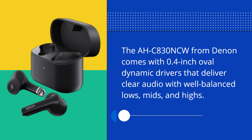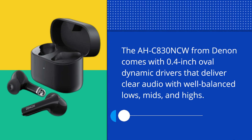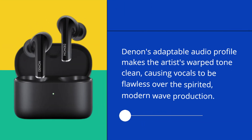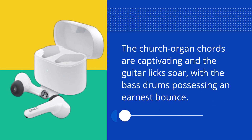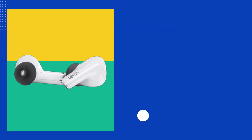The OC830 NCW comes with 0.4-inch oval dynamic drivers that deliver clear audio with well-balanced lows, mids, and highs. While the bass won't be overpowering, it offers a rich and precise response. Denon's adaptable audio profile makes the artist's tone clean, causing vocals to be flawless over spirited modern wave production. The church organ chords are captivating and the guitar licks soar, with the bass drums possessing an earnest bounce.